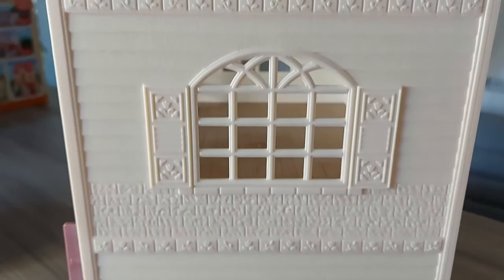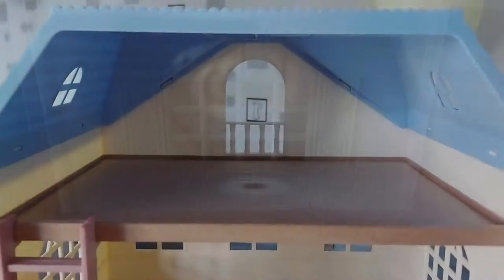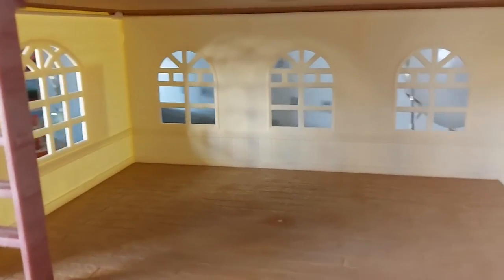And here is the other side. And lastly, here is the inside — you can see it has loads of windows in this room.